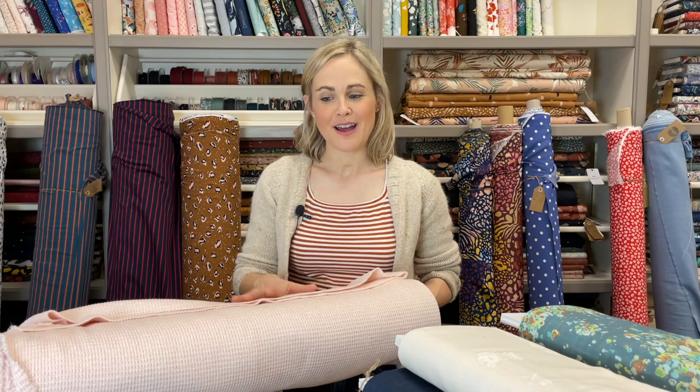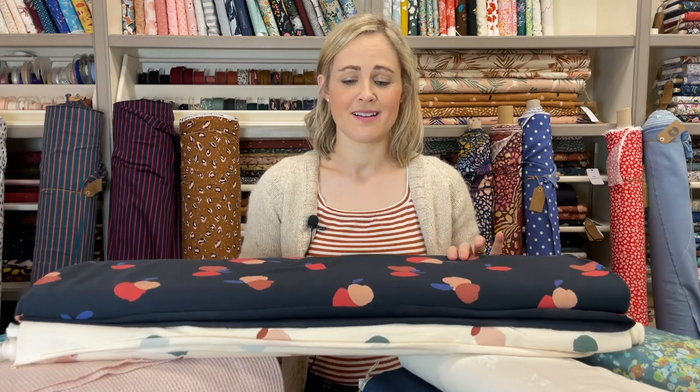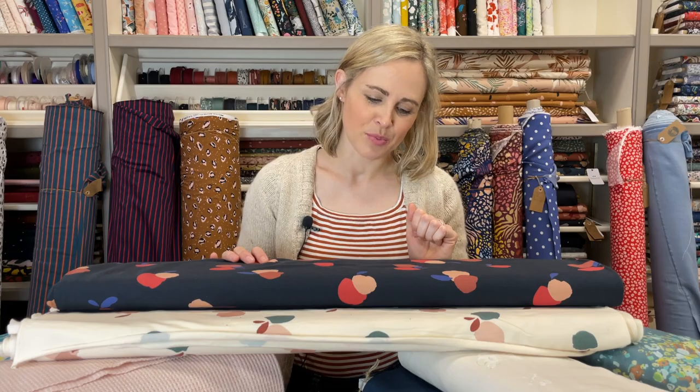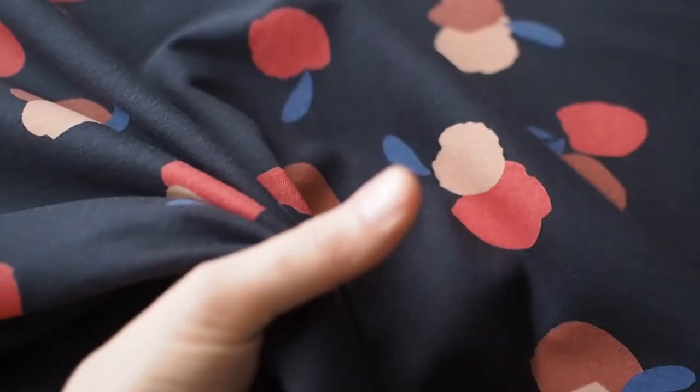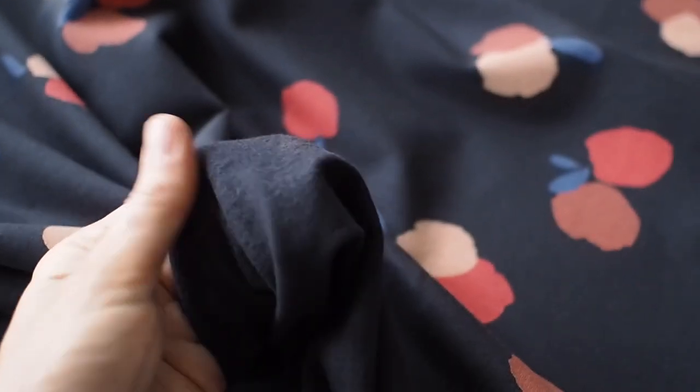The first new fabric I want to show you is the two new Atelier Brunette fabrics. Fans of Atelier Brunette will remember they used to do a French terry sweatshirting fabric that was really popular — eventually they stopped making it. We've been waiting for them to bring out something similar, and finally it's here. There are two colorways of the same print. This one is called 'Night' — the most common question is whether it's black or navy. It's not jet black but darker than classic navy, so they aptly called it Night.